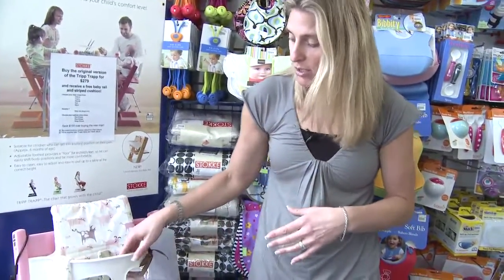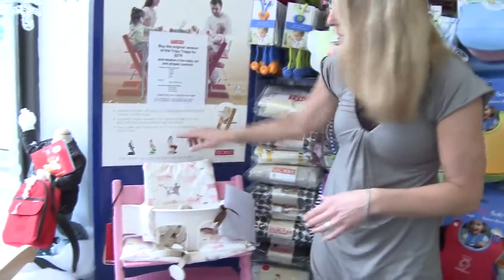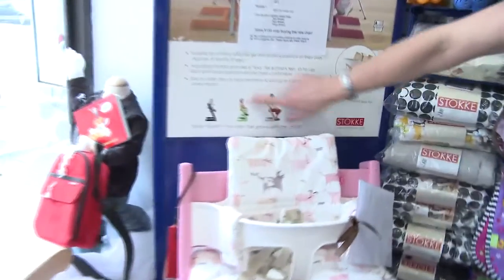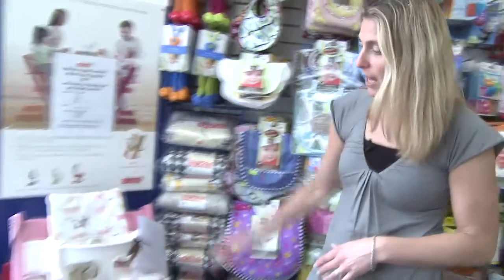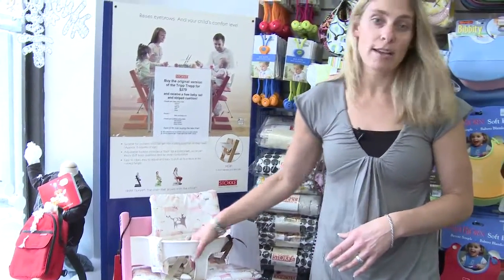No dangling feet — dangling feet creates a pins-and-needles feeling, a lack of stability, and the child usually wants to fidget and get out of the chair. This chair is adjustable from baby to toddler to big kid just by adjusting the footrest and seat positions.